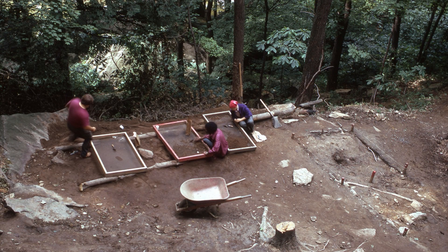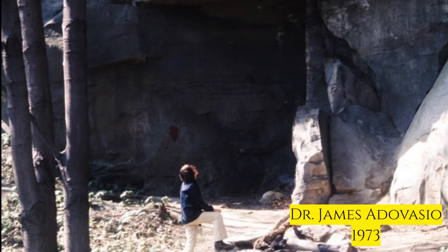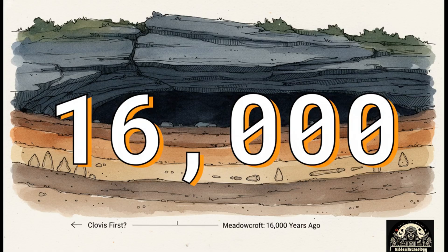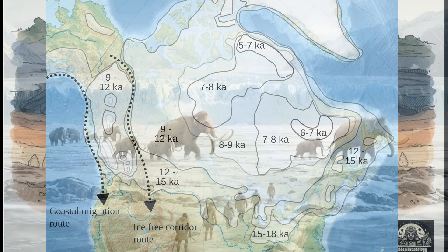As they dug deeper and deeper — past the layers from recent history, past the layers of early farming, even past the layers of the Ice Age hunters — they just kept going. And the radiocarbon dates that came back from the deepest fire pits were just staggering. Some of them dated as far back as 16,000 years ago — nearly 5,000 years before the Clovis people were even supposed to have arrived on the continent.